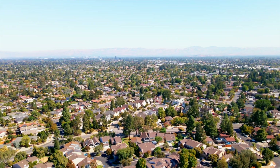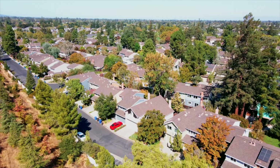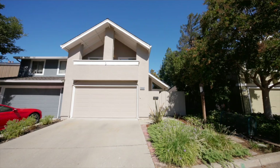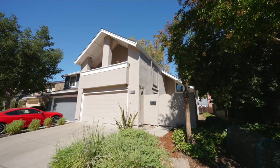Hey everyone, it's Erfan Modir with Intero Real Estate in the C Group, and I'm here at my newest listing: 224 Pinewood Lane in Los Gatos, California. We're located in one of my favorite communities of all of Los Gatos — Los Gatos Woods. This is a planned unit development with three bedrooms, two and a half bathrooms, and an attached two-car garage. The owners have gone above and beyond over the years making this house absolutely stunning.